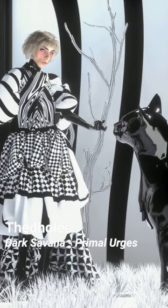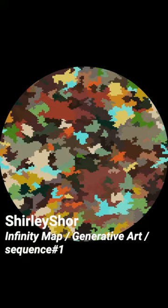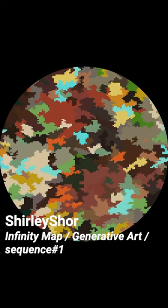Female and male characters designed by 3D artist Ted Oles tend to combine three elements: fashion, surrealism, and glossy pink eyes.